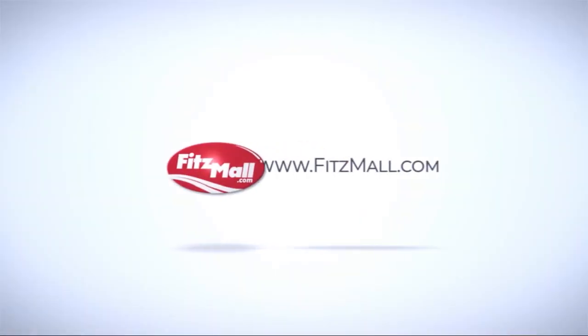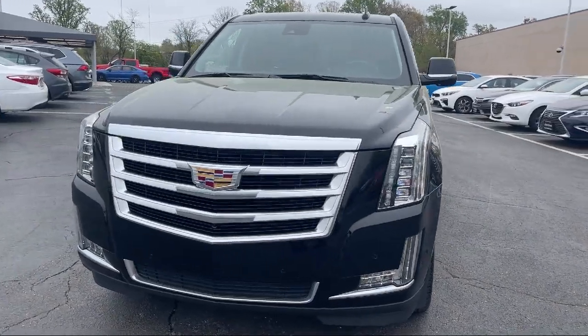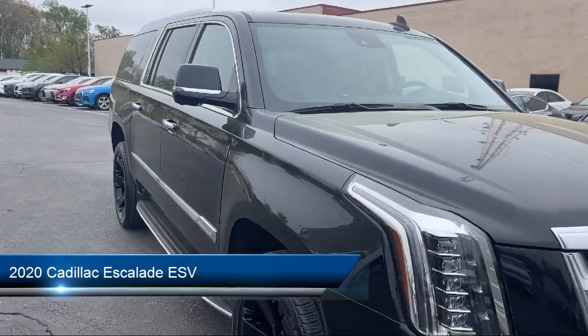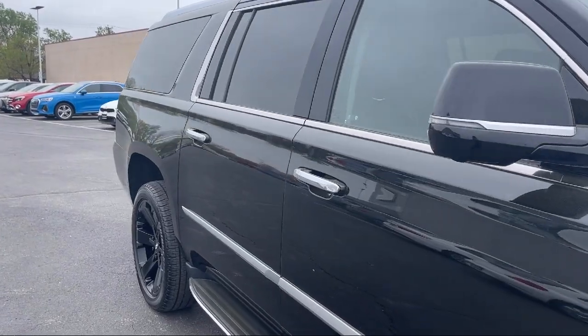For over 55 years, the Fitzway has been satisfying customers time and time again. And here's a look at another one of our great vehicles from our huge selection. It comes equipped with many standard and optional features and has less than 55,000 miles on the odometer.